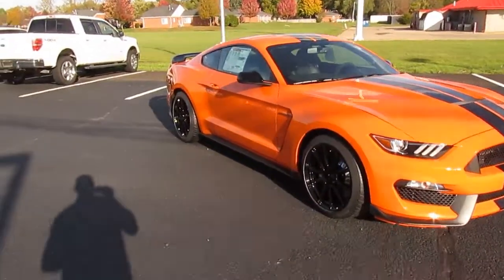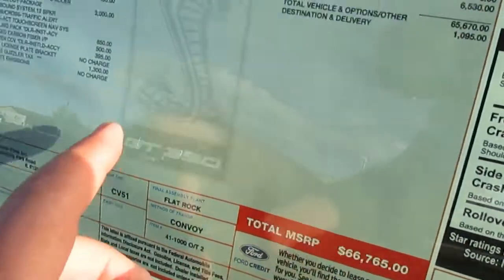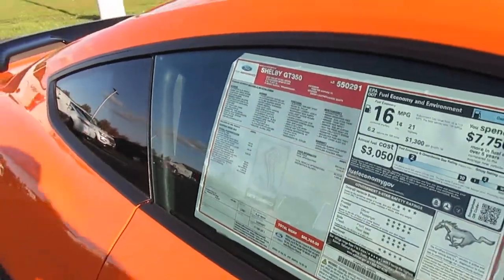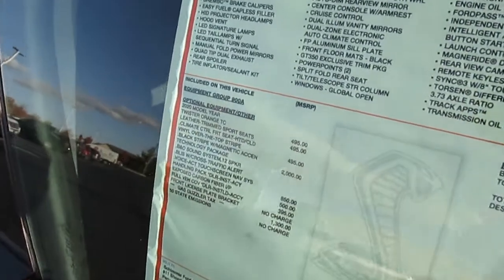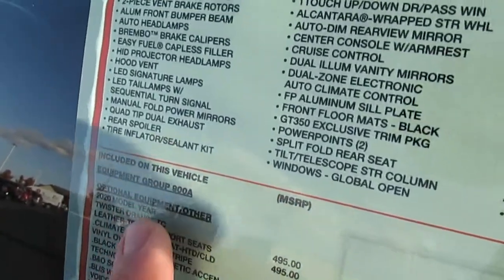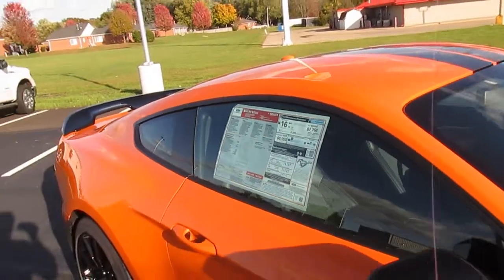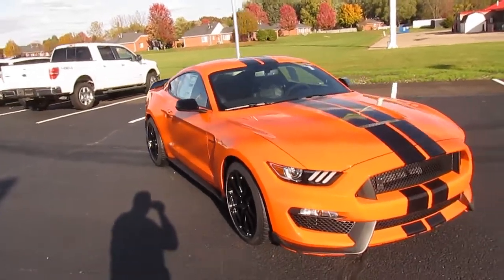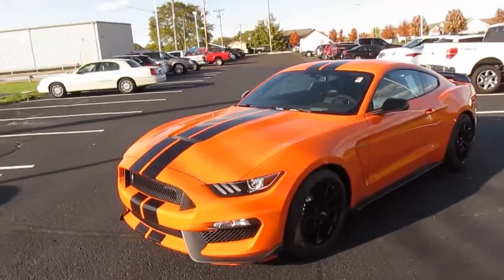Let's look at the window sticker first so you can see what we're dealing with — $66,765. That includes the government gas guzzler tax at $1,300. It also has Package 850, exposed carbon fiber instrument panel at $500, Technology Package at $2,000, Twister Orange as a premium color at $495, and sport seats with suede inserts also at $495. The GT500 we were supposed to get was like a full-boat $100,000. But this one has 526 horsepower.